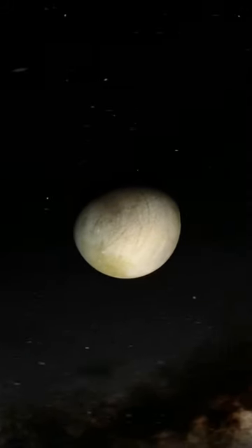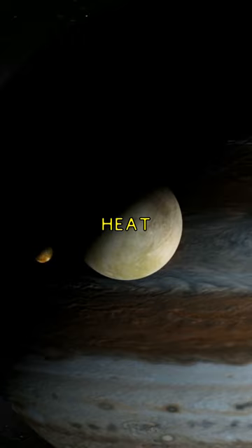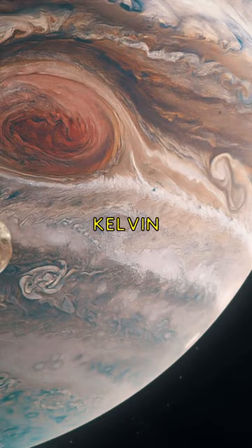Did you know that Jupiter, the largest planet in our solar system, does indeed emit more heat than it receives from the Sun? This phenomenon is primarily due to the process of Kelvin-Helmholtz contraction.